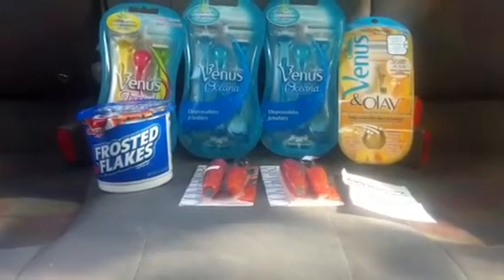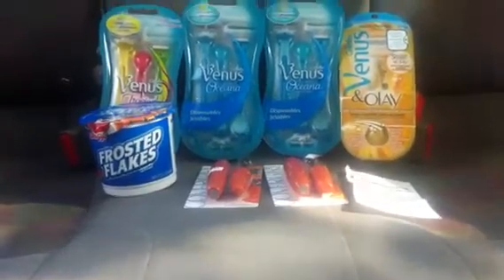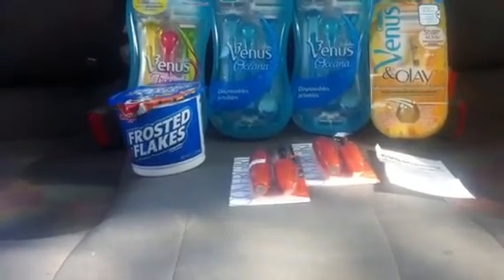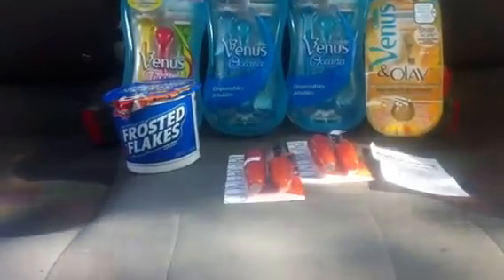The deal with the CoverGirl is this CoverGirl Last Volume mascara — I'll show you guys — and it was $8.79, buy one get one 50% off, so I got the other one for about $4.40. We also have buy-one-get-one-free coupons from Sunday's P&G insert, which made that a great deal, plus dollar-off coupons.